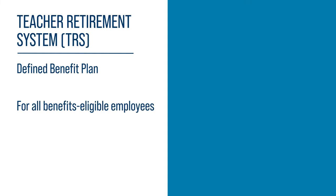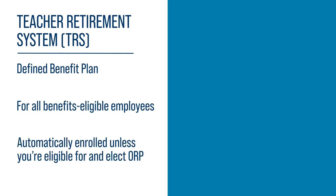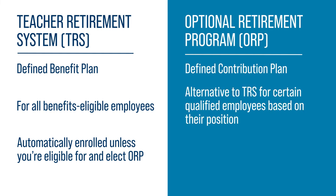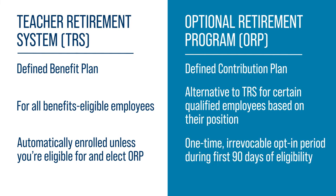TRS is for all benefits-eligible employees, and you are automatically enrolled unless you are eligible for and elect ORP. ORP is a defined contribution plan and is an alternative to TRS for certain qualified employees based on their position. Those eligible are notified by their institution and have a one-time, irrevocable opt-in period for the first 90 days of eligibility.